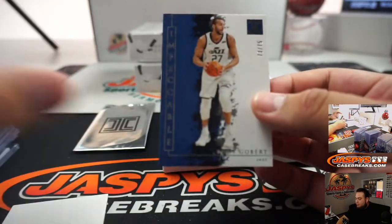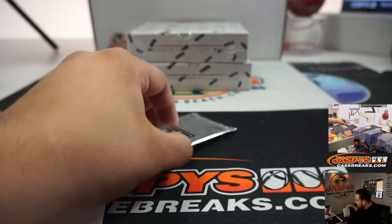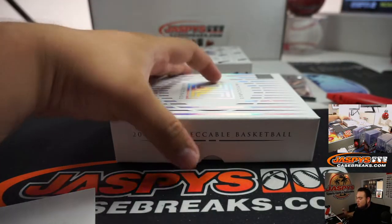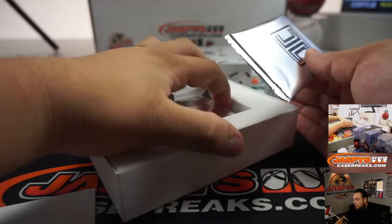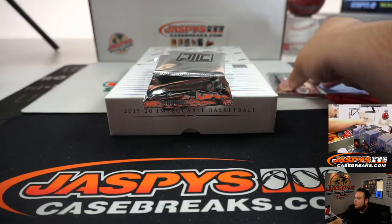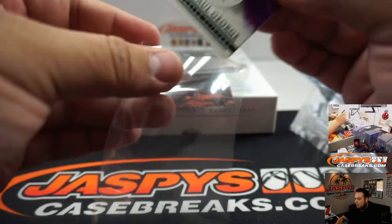The bottom is actually just another base, so 73 out of 75 for Rudy Gobert — three going to Diane. There's a metal card in here. Let's do this first metal card — it's Paul George, 46 out of 49. Six going to Diane Bailey.